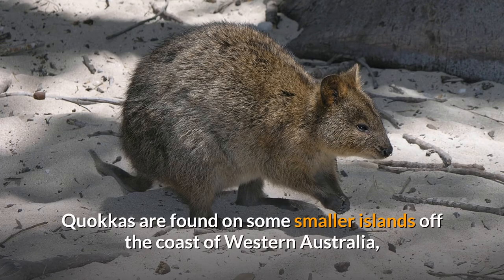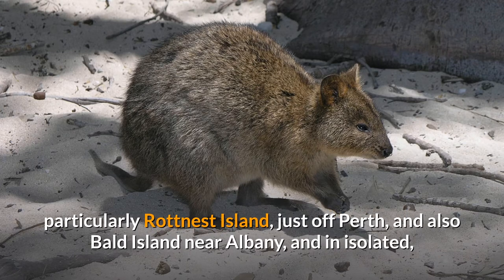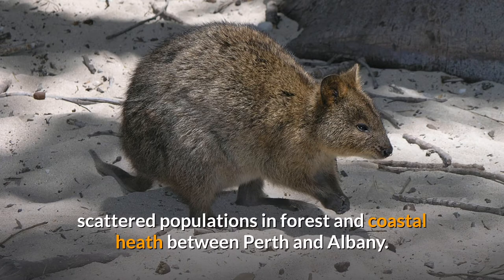Quokkas are found on some smaller islands off the coast of Western Australia, particularly Rottnest Island just off Perth, and also Bald Island near Albany, and in isolated, scattered populations in forest and coastal heath between Perth and Albany.